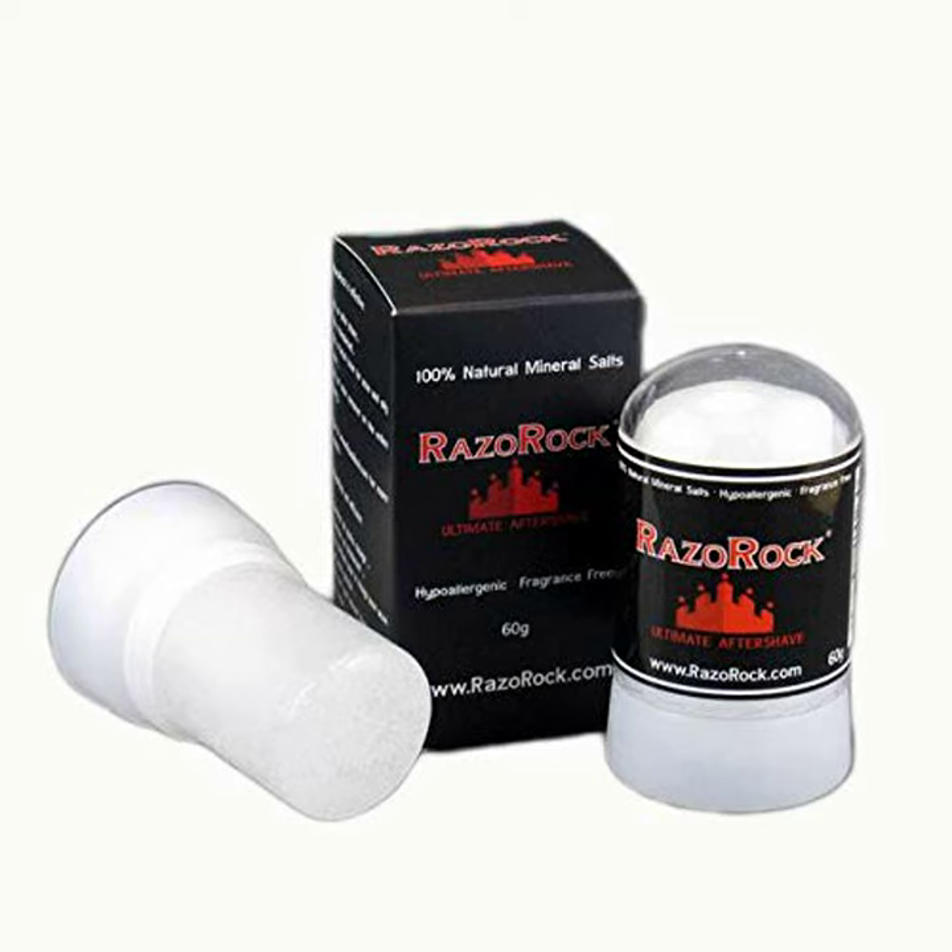To use your Razorock on cuts or nicks, wet the alum block and hold it on the cut for 30–40 seconds. Since Razorock is bactericidal, it can also be used as a deodorant.